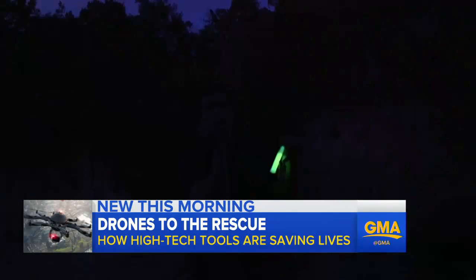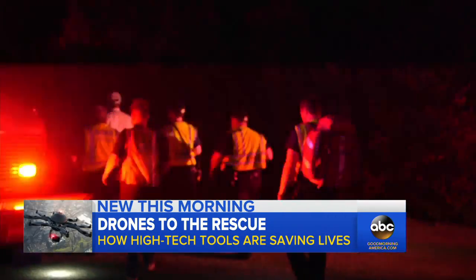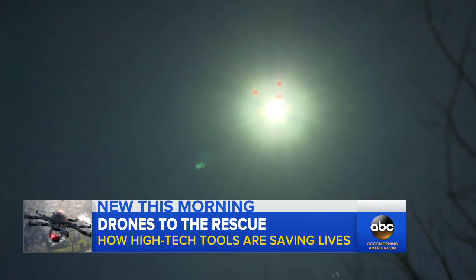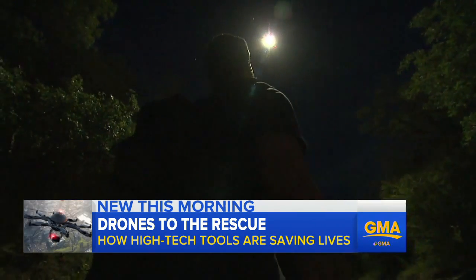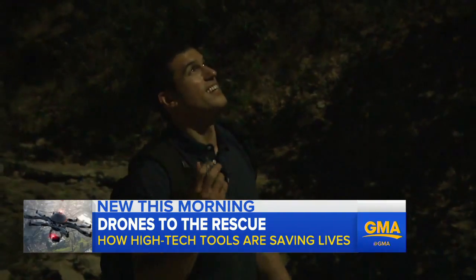'I have the walkie-talkie, I'm not hurt.' The rescue team responds: 'We will send a search team for you right now.' Then, something unexpected — the drone has a spotlight on it, the kind of spotlight you might expect from a helicopter. The camera turns to show Gio in the beam.